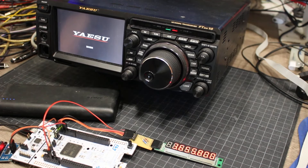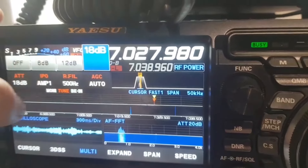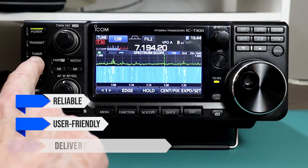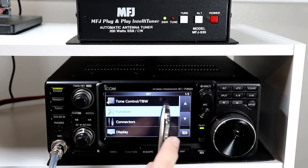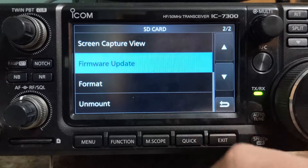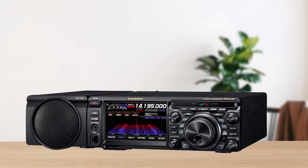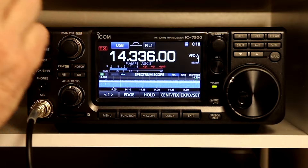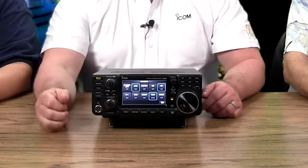So which one should you go for? If you value cutting-edge performance and don't mind diving into a more complex system, the Yaesu FTDx10 is a stellar choice — perfect for those who live for contesting and DXing. But if you're looking for a reliable, user-friendly radio that delivers excellent performance without a steep price tag, the ICOM IC-7300 is hard to beat. It's a fantastic all-around rig that's easy to use, portable, and offers great performance for the price. For most operators, the IC-7300 offers the best balance of value and usability. At the end of the day, both radios are winners — it really comes down to what you value more. But if I had to choose, I'd go with the ICOM IC-7300 for its ease of use and bang for the buck.